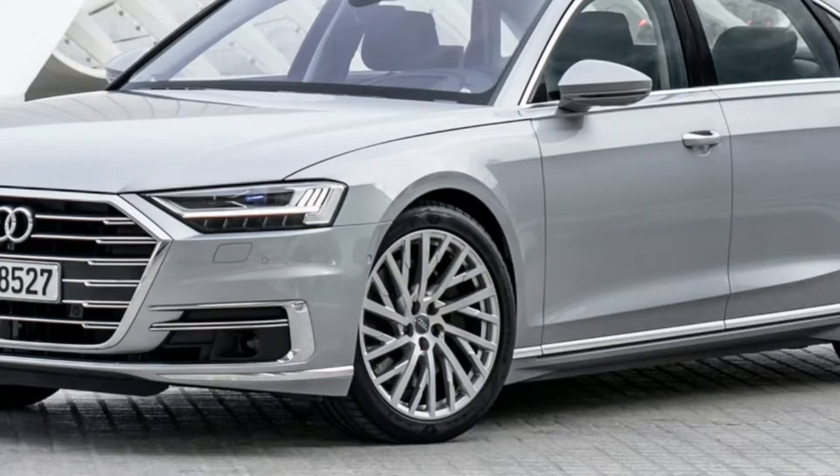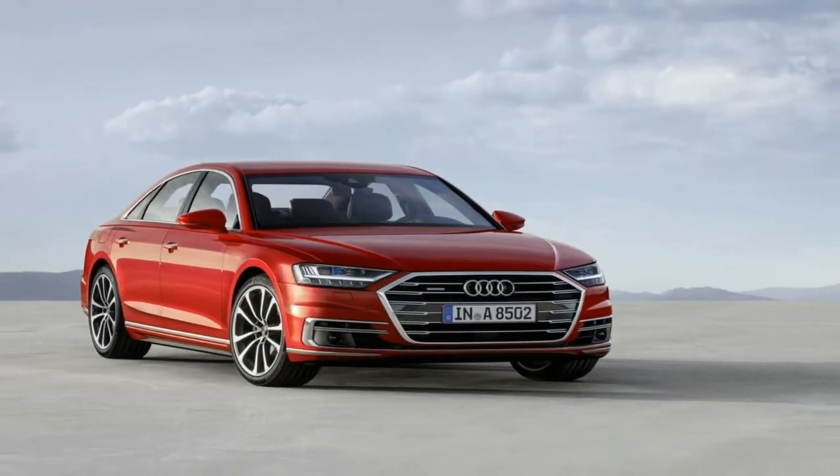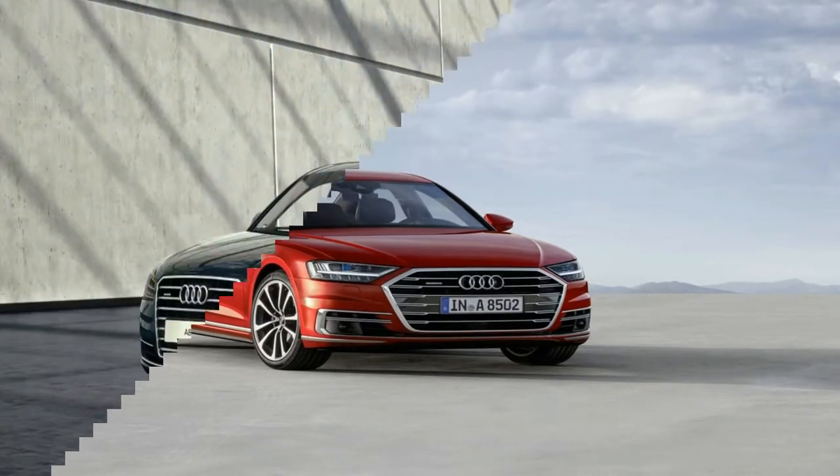The first production model styled under the direction of design boss Marc Lichte, the new A8 takes plenty of cues from 2014's Prologue concept.